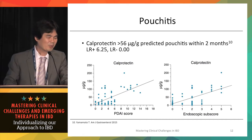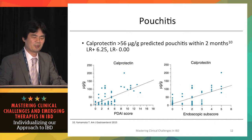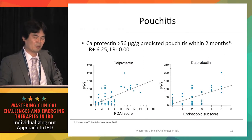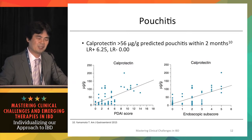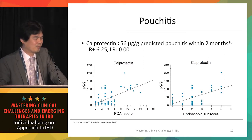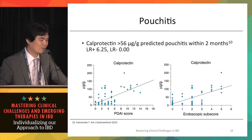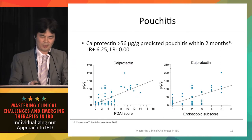Fecal calprotectin is being used more frequently to evaluate disease activity in UC and Crohn's disease, and has recently been shown to be very effective in evaluating pouchitis activity as well. The level of fecal calprotectin correlates with both the pouchitis disease activity score and endoscopic activity, supporting its broader use in pouch evaluation.